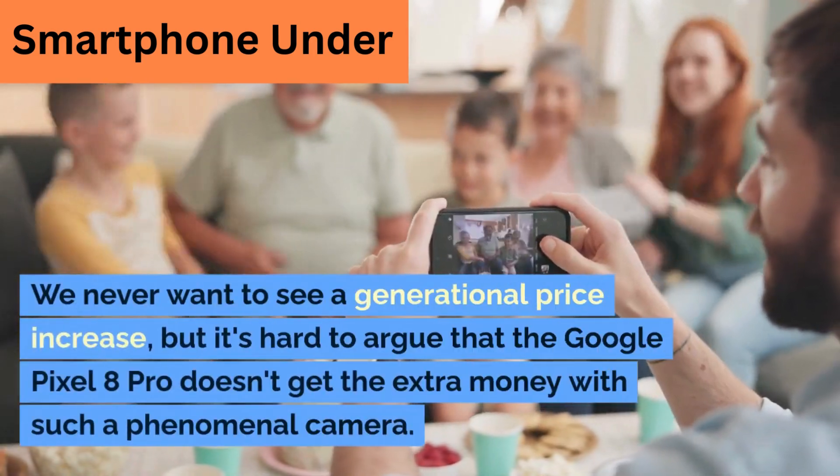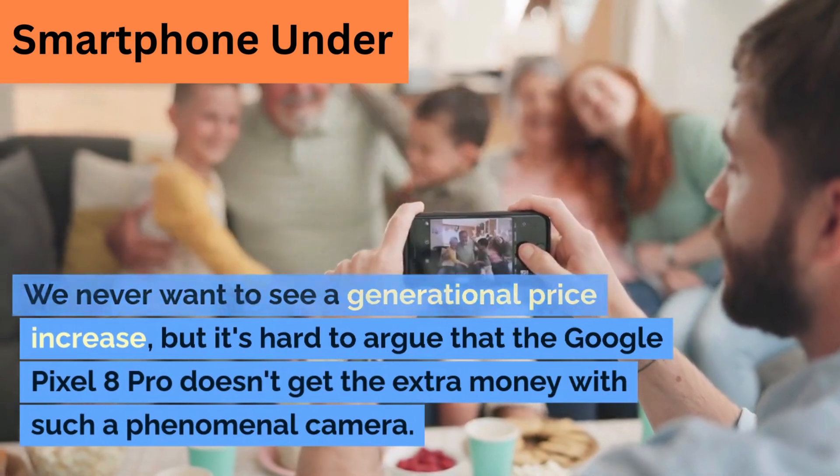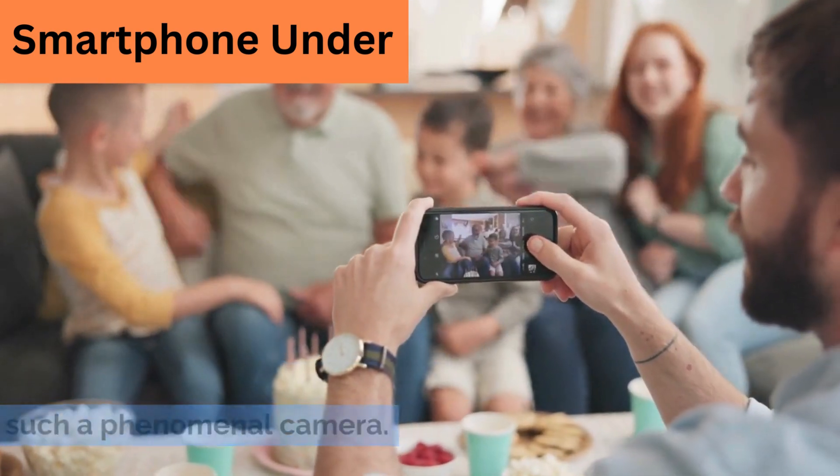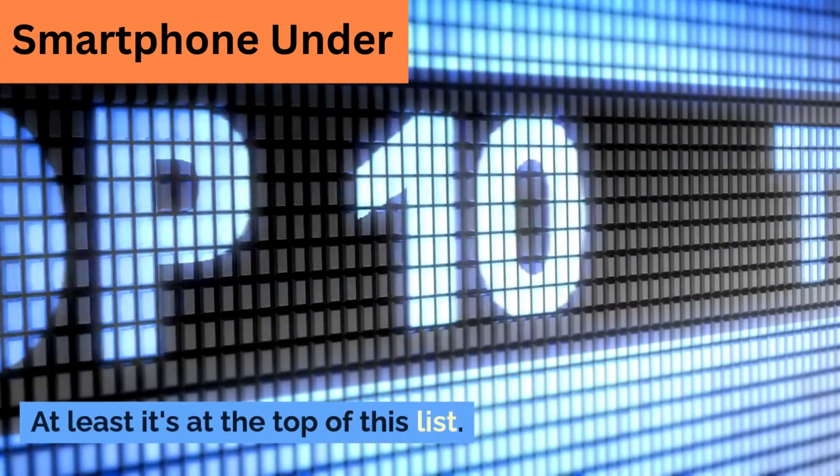We never want to see a generational price increase, but it's hard to argue that the Google Pixel 8 Pro doesn't earn the extra money with such a phenomenal camera. At least it's at the top of this list.